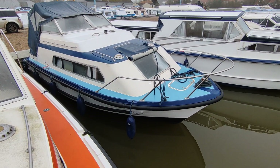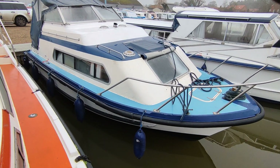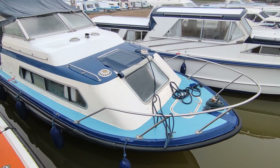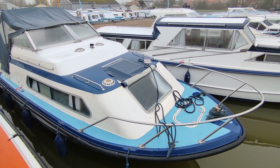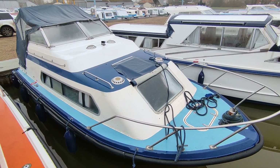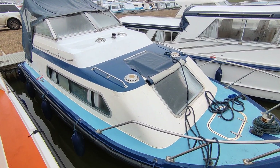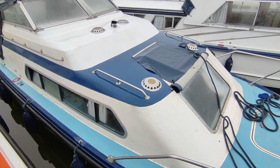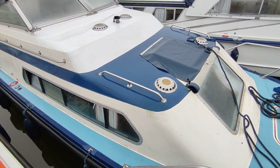Hi, this is Steve Biggs of Boatshed Norfolk with the exterior of a 1988 Sheerline 740, one of two. Gelcoat topsides, painted hull, just repainted I believe, yes.